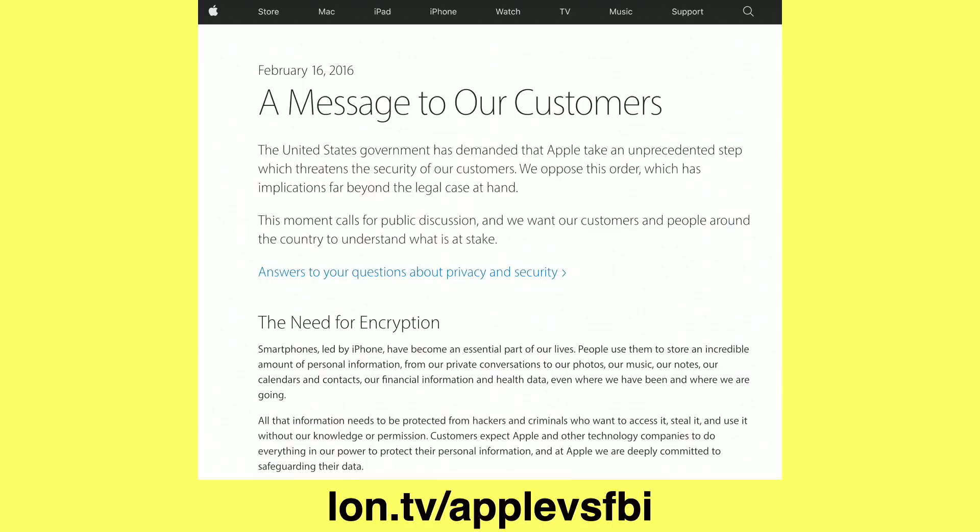Apple had their own dust-up with the FBI back in 2016 when they refused to allow access to a phone in the possession of a terrorist in California. Apple said they couldn't decrypt the phone because they don't have the decryption keys — only the customer does — and they also refused to create a backdoor the FBI could access.